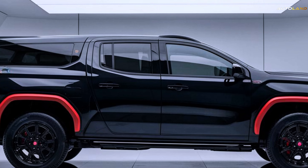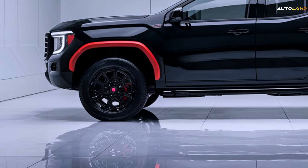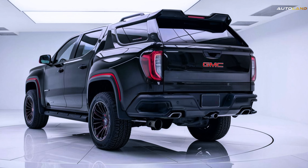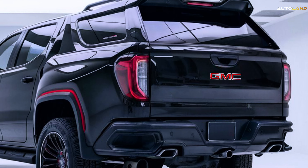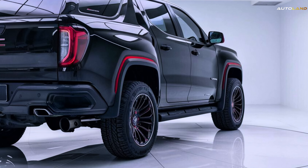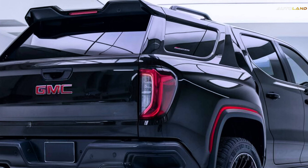Power and Performance: Under the hood, the 2025 Canyon packs a punch. It's powered by the Turbo Max 2.7L I4 L3B gasoline engine in its high-output tune. This beast churns out 310 horsepower and an impressive 430 pound-feet of torque. Whether you're conquering rugged trails or cruising down the highway, the Canyon delivers the performance you crave. The second-generation 8-speed automatic transmission ensures seamless gear shifts, while the four-wheel drive models offer a two-speed auto-transfer case. The AT4X trim takes it up a notch with driver-selectable electronic locking front and rear differentials, plus a Baja drive mode for those adrenaline-fueled off-road adventures.